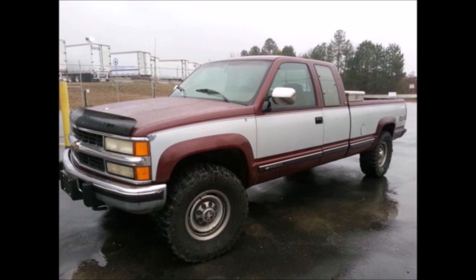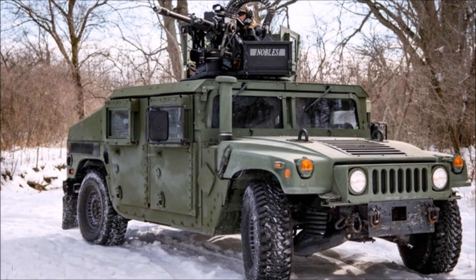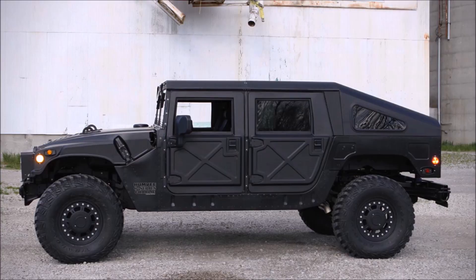However, AM General still does produce a version of the 6.5 liter for the military Humvees, so that does say something about the design. Obviously many things have changed on the engine and it just uses the basic framework of what the 6.5 was, and it's come a long ways since 2000.